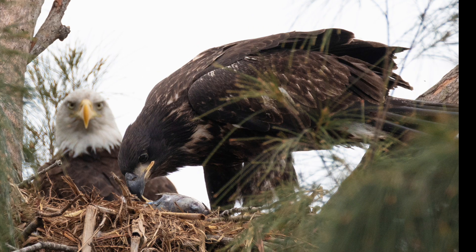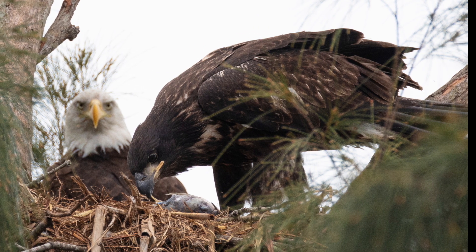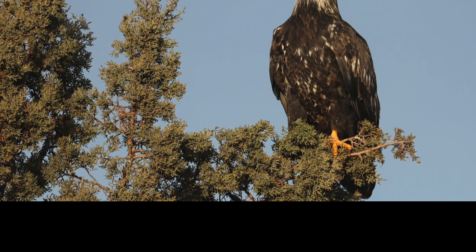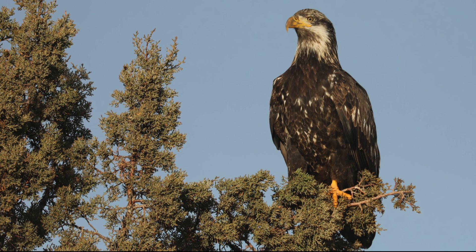Just to clarify: juvenile refers to their plumage from fledgling until their first molt, or about one year. Immature is from year one until they get their adult plumage, at about four to five years old.